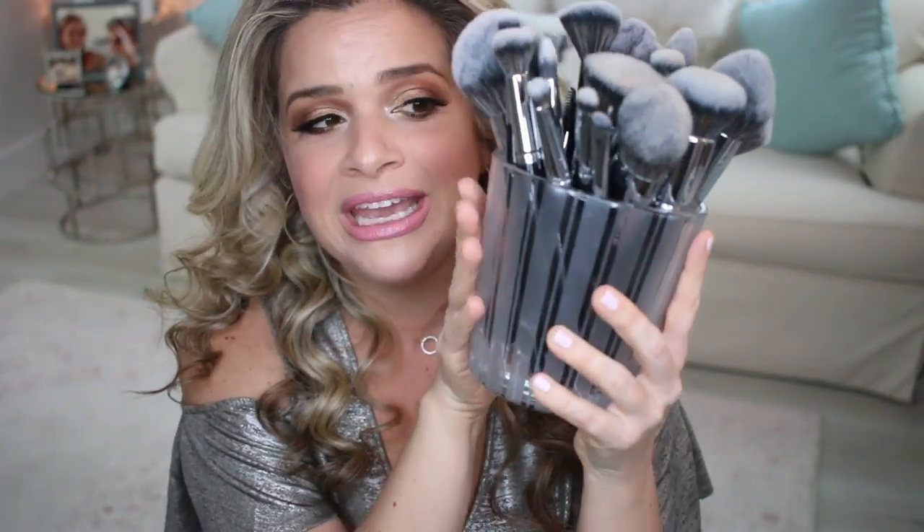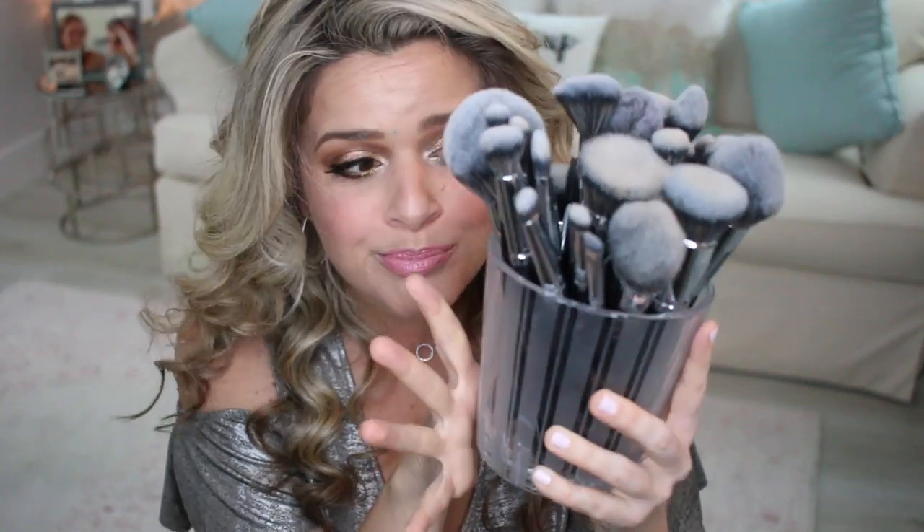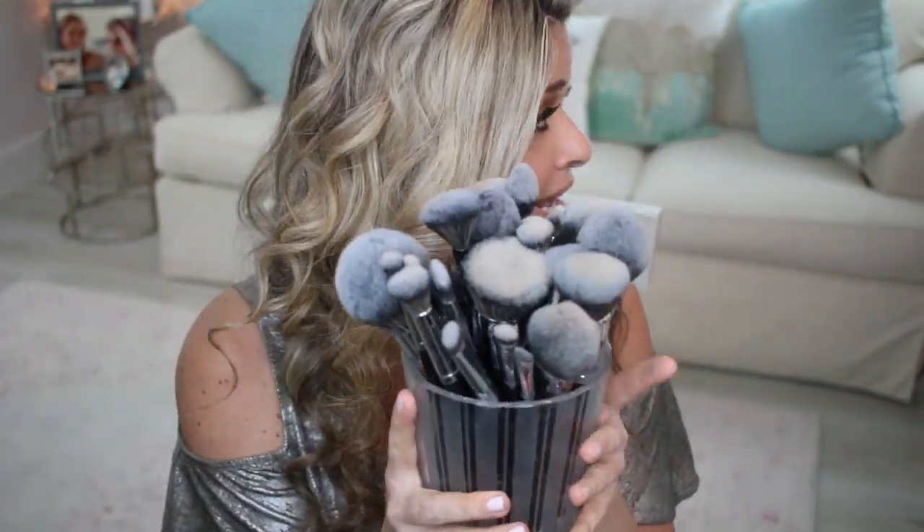Another plus with those candles is that after I clean out the container, it becomes my main holder for makeup brushes — so it's multifunctional. It's glass, it's fancy, it's pretty. I already have five of them in total for my brushes, and they are so pretty and great.